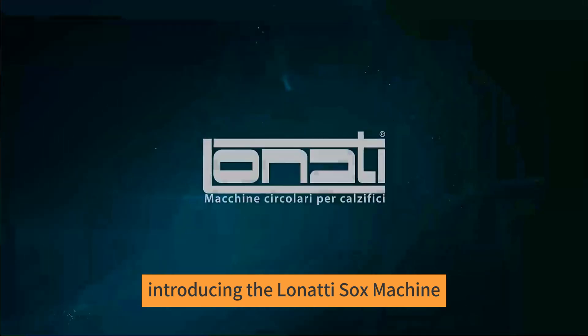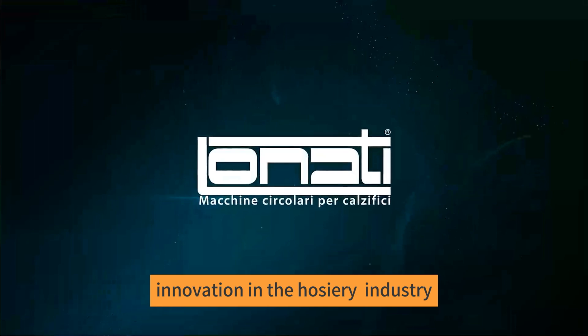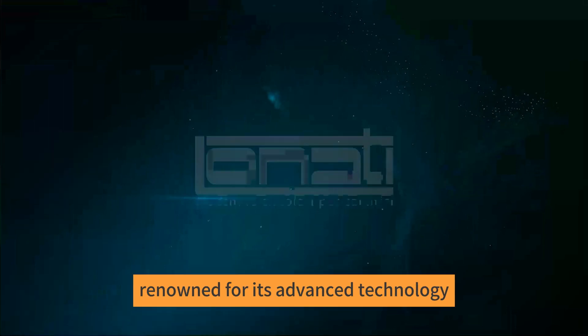Introducing the Lonati Socks Machine. The Lonati Socks Machine is a state-of-the-art innovation in the hosiery industry, renowned for its advanced technology, precision, and efficiency.